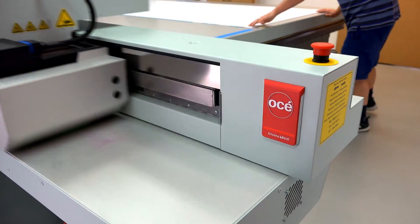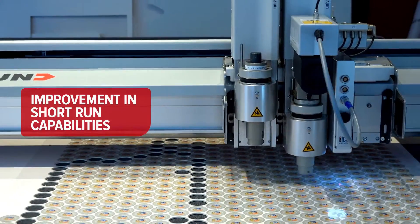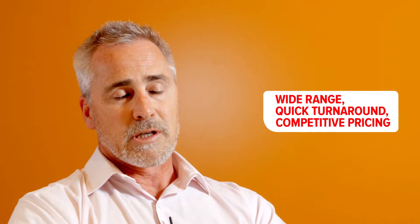We found that the short run capabilities we have in store from the Canon 700, combined with the wide format capabilities we have at our factory, has really helped contribute to our ability to do a wide range of products for our clients in very quick turnarounds and at very competitive pricing.